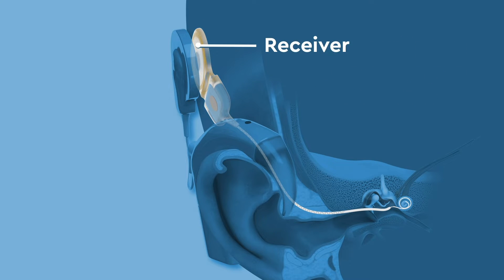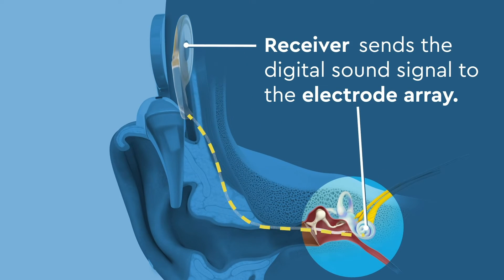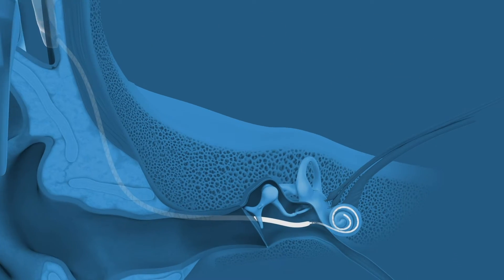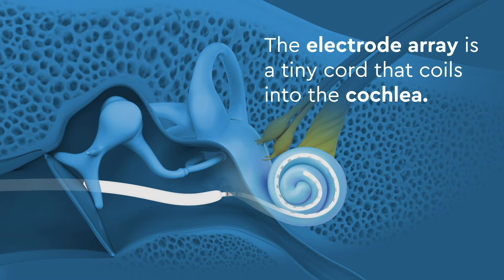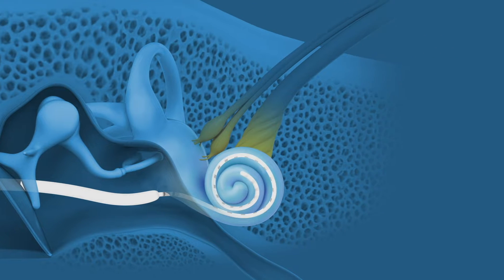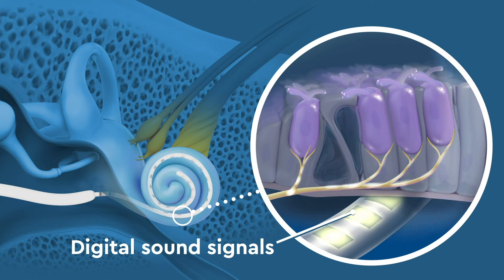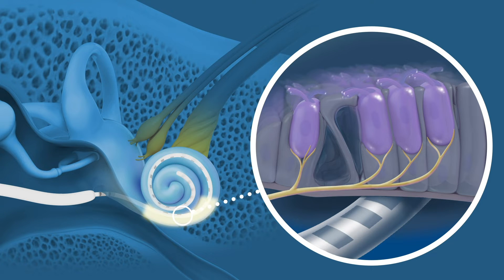The internal parts require surgery to be put in place. The receiver sits under the scalp and sends the digital sound signal to the electrode array. The electrode array is a tiny cord that coils into the cochlea. The electrodes take the place of the damaged hair cells by sending digital pulses, or sound signals, to the brain via the hearing nerve.